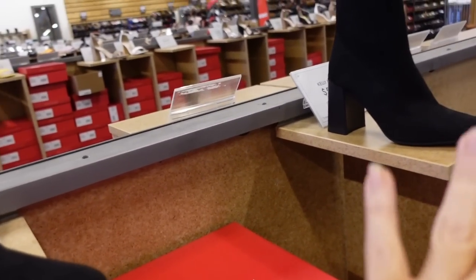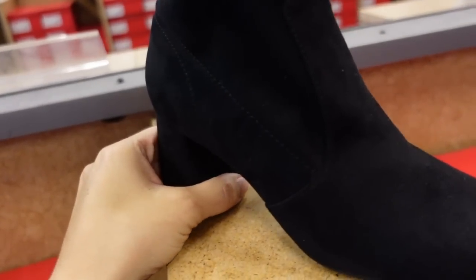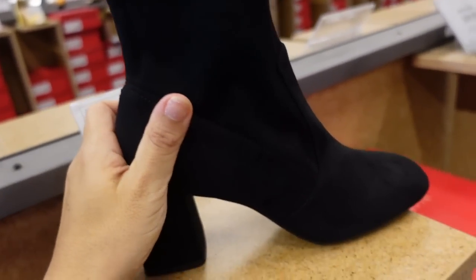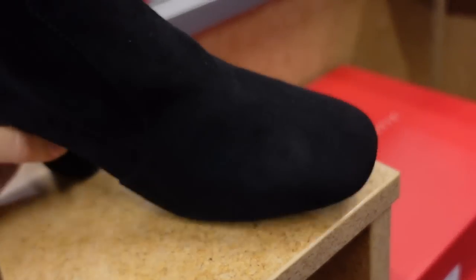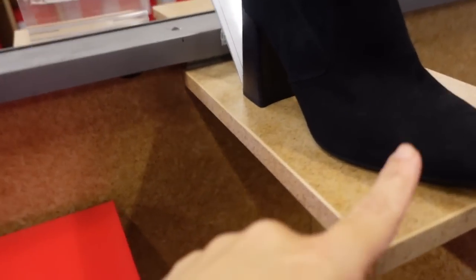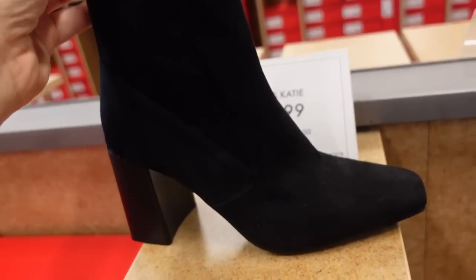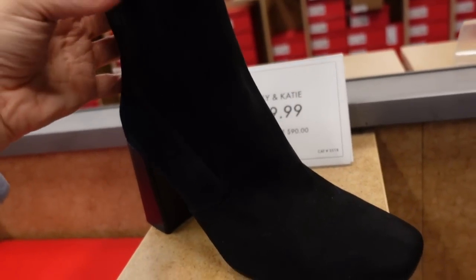Two very similar boots from Kelly and Kate — one looks like it's a little lower, with that fabric kind of material, looks like suede, a little bit of a rounded toe, zipper on the side, and it's $49.99. And then this one has that squared-off toe but a little bit higher heel, pleated detailing, and it's a slip-on with elastic — you just pull it, no unzipping. This one's $59.99.